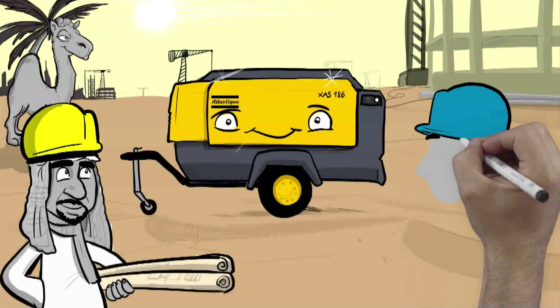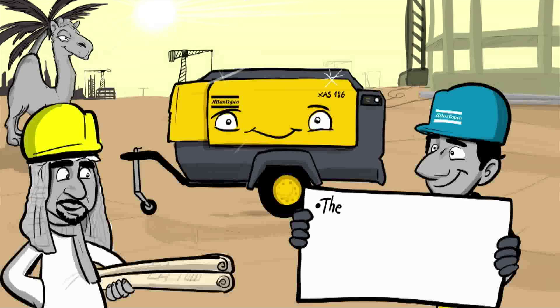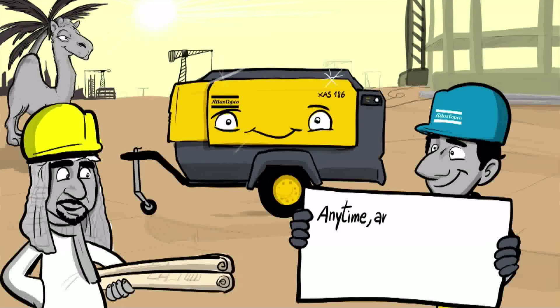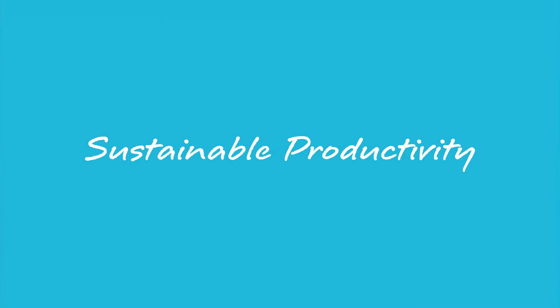At Atlas Copco Construction Service, we aim to provide you with the lowest operating costs, protection of your investment, and guarantee of the highest performance. Any time, any product, anywhere — you can count on us. Atlas Copco: Committed to sustainable productivity.